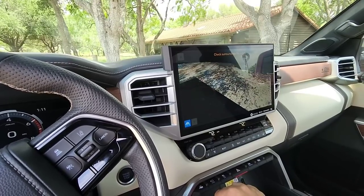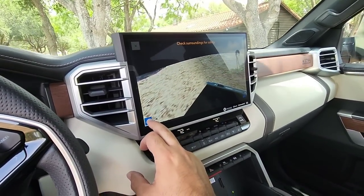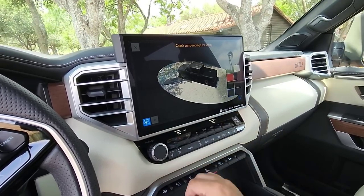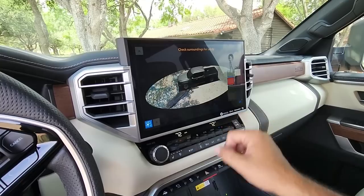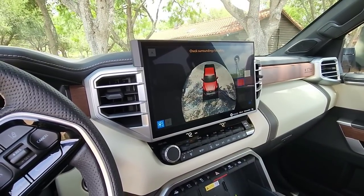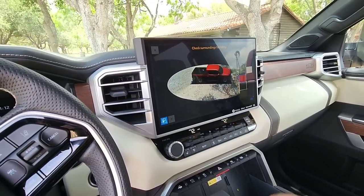The surround camera system is pretty insane. And you can actually change the color of your truck on the display — so if you wish you had a red truck, you can make the truck red on your picture at least. So that's pretty dang advanced.